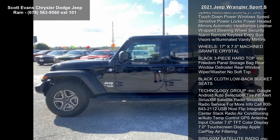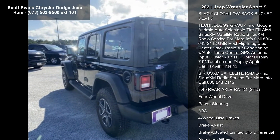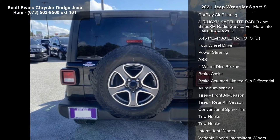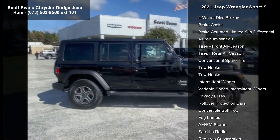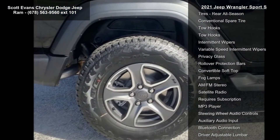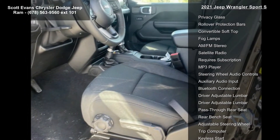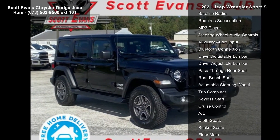engine 3.6L V6 24V VBTE Torque UPG1 included, 600F maintenance-free battery, 48V belt starter generator, gross vehicle weight 5,460 pounds, engine oil cooler delete, alternator, transmission 8-speed automatic 850RE, black clear coat, quick order package 25S Sport S included.